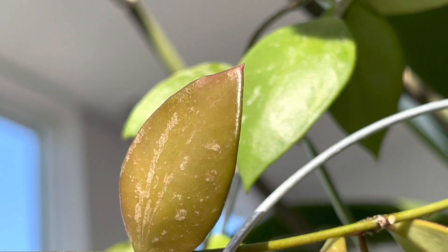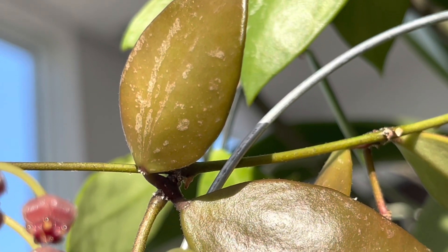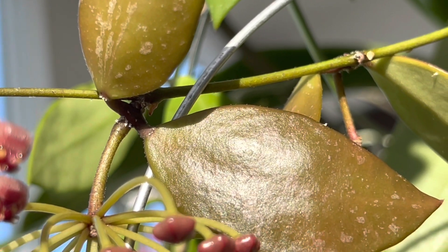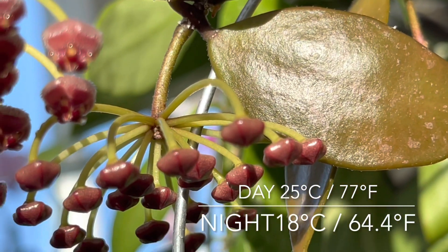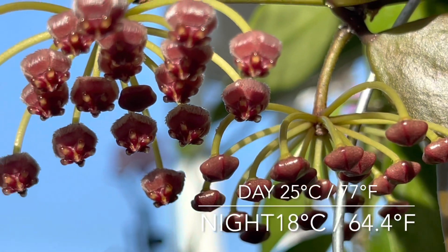Although she's getting mainly morning sun, her new leaves sun stress quite easily. The temperature in this window daytime can range from 25 to 30 degrees Celsius. At night time I keep the room fairly cool at 18 degrees Celsius.